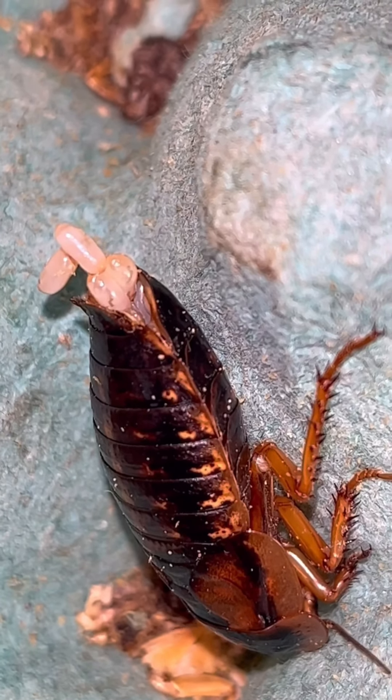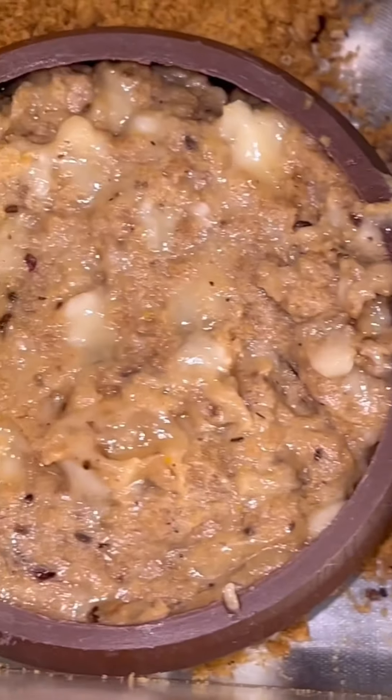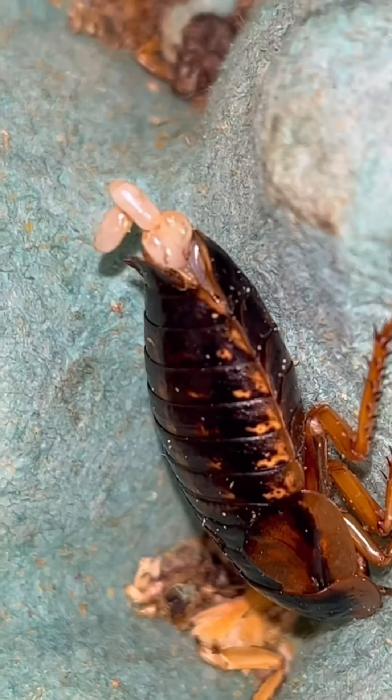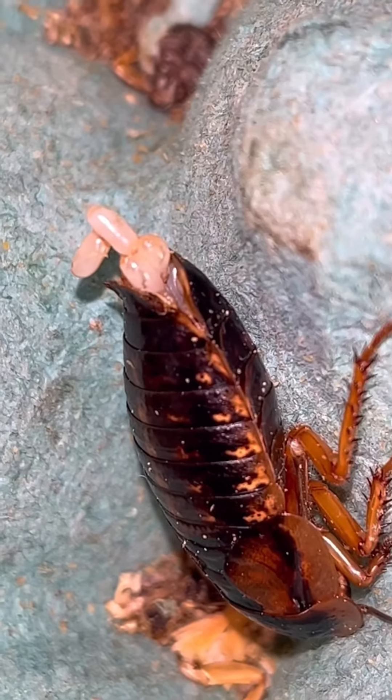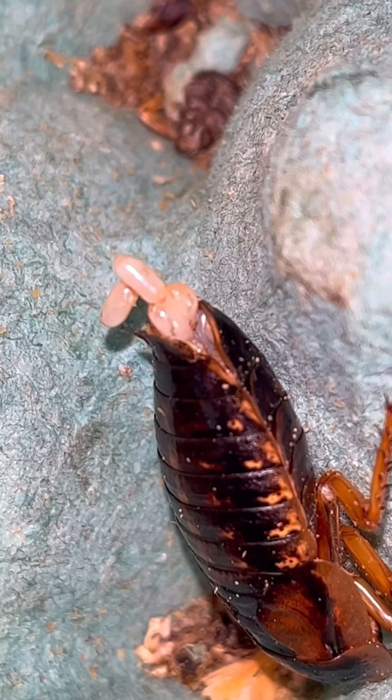I was just feeding some of my dubia roaches some banana and cat biscuits mixed up, and I noticed one of my adult females giving birth — you can see all the babies coming out of her rear end.